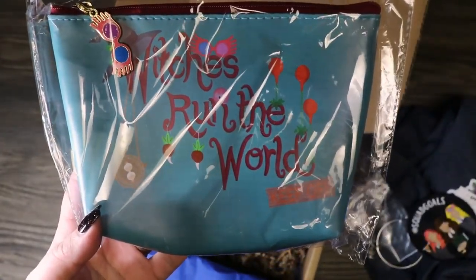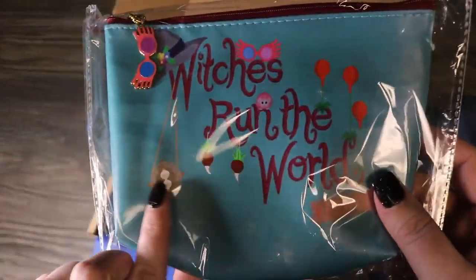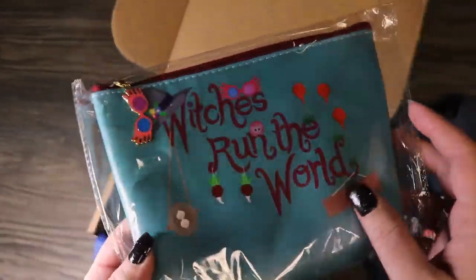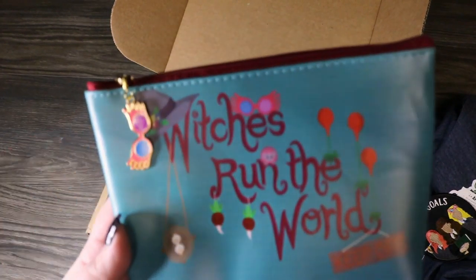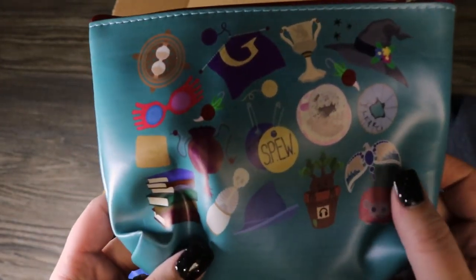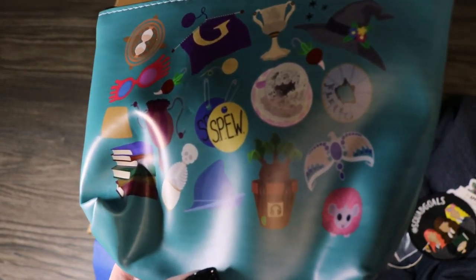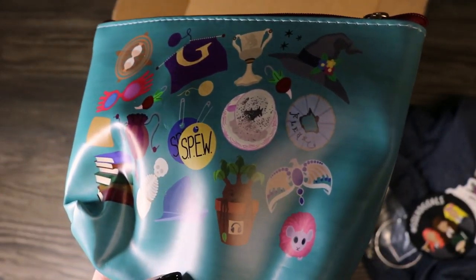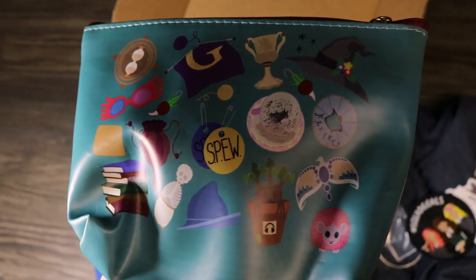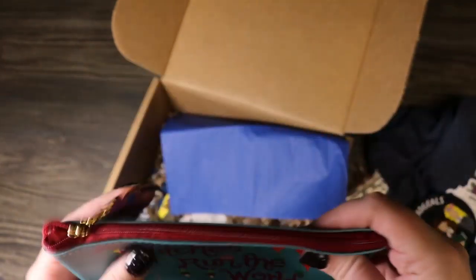We got a "Witches Run the World" little cosmetic bag. It says "Keep Off" and it's got the dirigible plums, Luna's glasses, a pygmy puff, the time turner, and her little earrings. Let me get this out of the plastic so you can see it. The back has even more goodies — a Skele-Gro bottle, a mandrake, the bow, Bathilda's hat, a Spew pin, the divination cup, Fleur's rose from the Goblet of Fire, the diadem, and Mrs. Weasley knitting. I love this and I need a new cosmetic bag, so this is perfect. It's got just a regular lining on the inside.